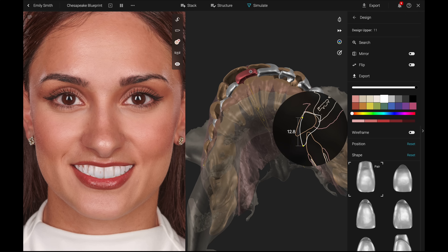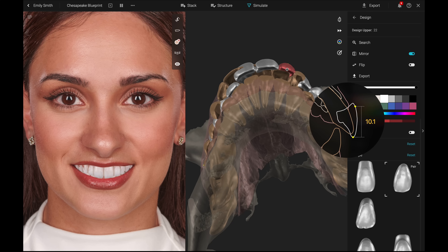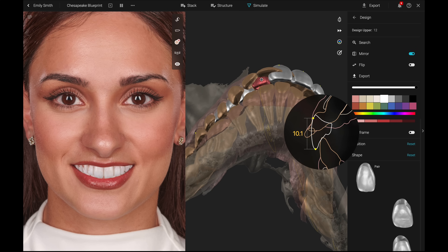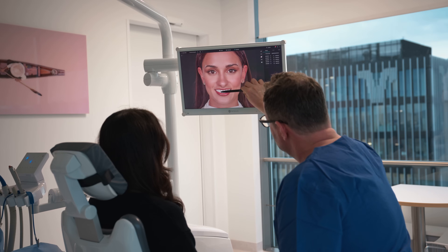Any of your 3D design changes are instantly displayed on your patient's profile picture. All these simulations are incredibly helpful to explore the best possible treatment option. For example, you can easily determine whether orthodontic treatment or prosthetic compensation is the most suitable option for your patient. Utilize the simulation view by dragging both triangles from left to right to compare your smile design with the patient's current clinical situation.